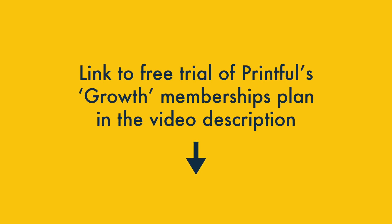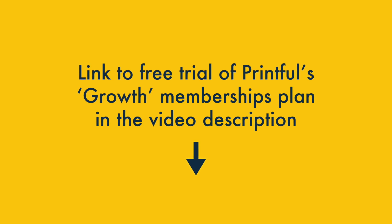You'll find a link to this free trial of Printful's Growth Memberships Plan in the video description. Please note that this is an affiliate link — we may receive commission if you end up becoming a paying subscriber, but this will be at no extra cost to you.